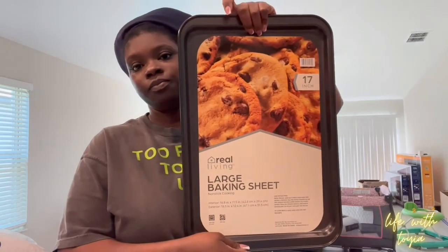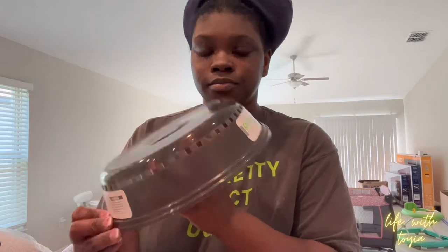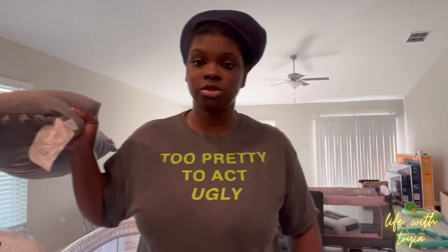I got a non-stick baking sheet, a microwave food cover so food doesn't splash when you're warming things up, and this brush and sponge holder that I'm gonna put on the inside of the sink. I think I'm gonna hang my dish towel right there too — I found somewhere to put my scrubby brush.